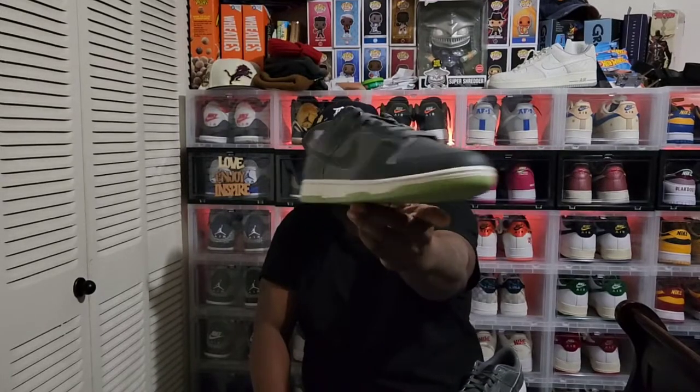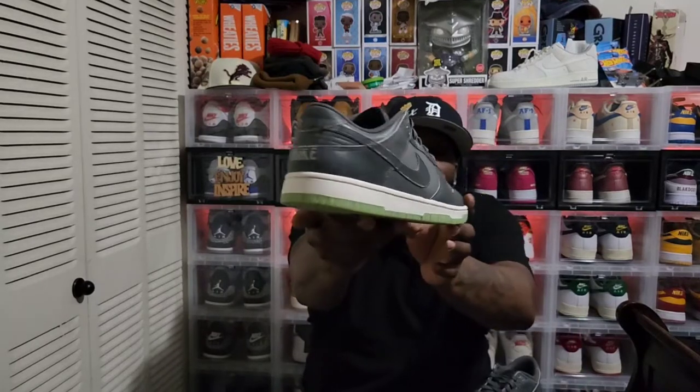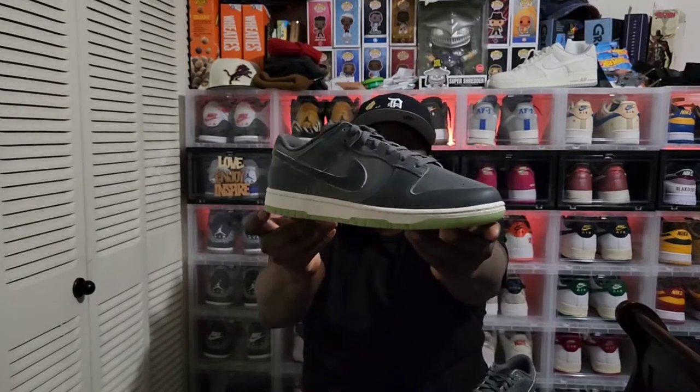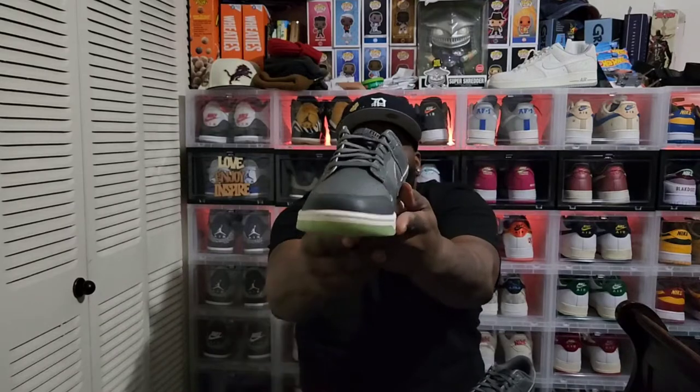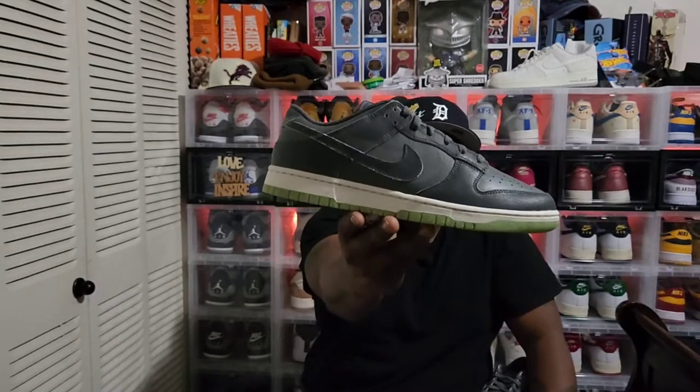Halloween — here we go! Just a quick view on these shoes. Let me slow it down — a quick look at these Nike Dunk Lows. Do me a favor: make sure you like, comment, and subscribe.